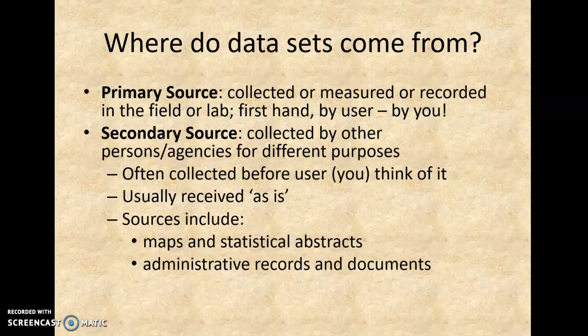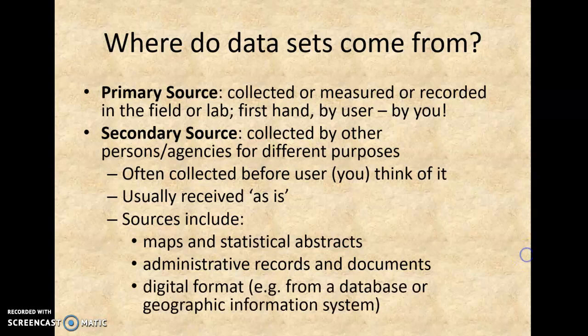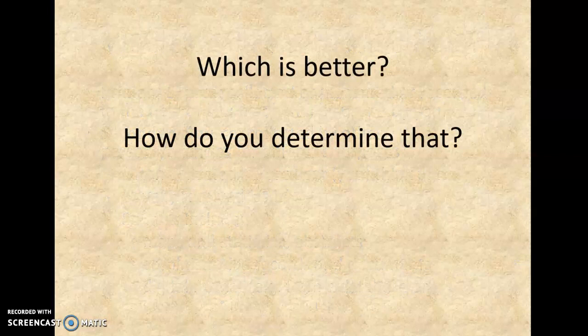Secondary sources include statistical abstracts, the census, administrative records, and documents — it could be anything from the National Map Series, for example. You might be getting things in a digital format, which is great, but you might get things in a non-digital format. So you might get analog, and then you have to scan and fit it, and all that good stuff.